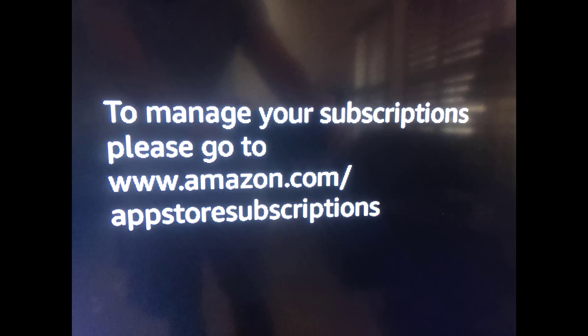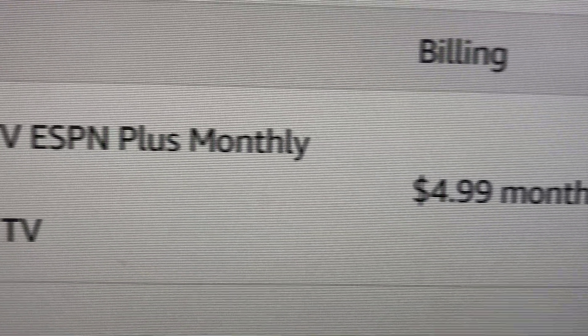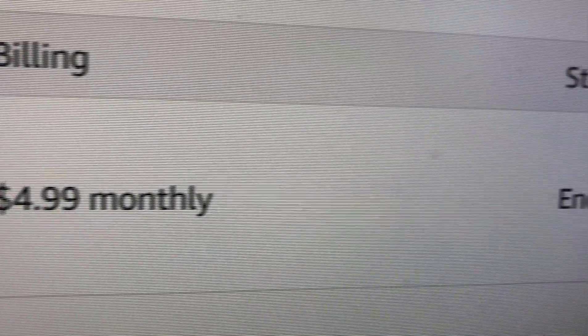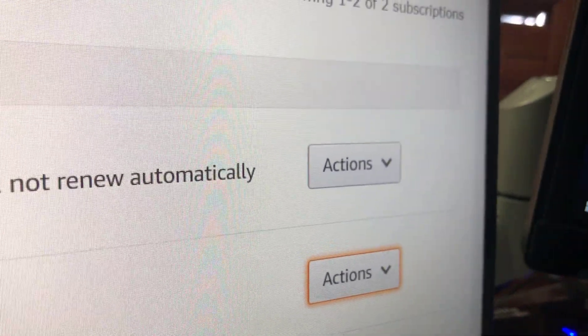Eventually I went to that site that I found, and this is what it looked like. So if you go to that link, you'll see Amazon Fire is running ESPN Plus monthly, and the status ends on 2019 — it will not renew automatically.